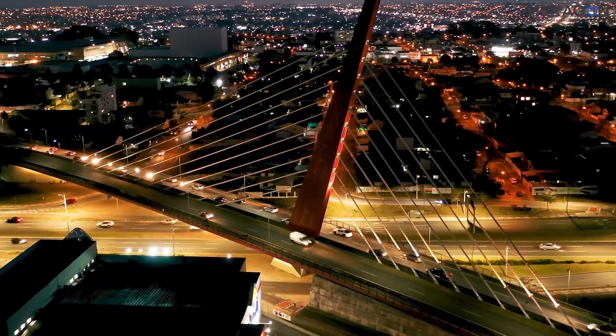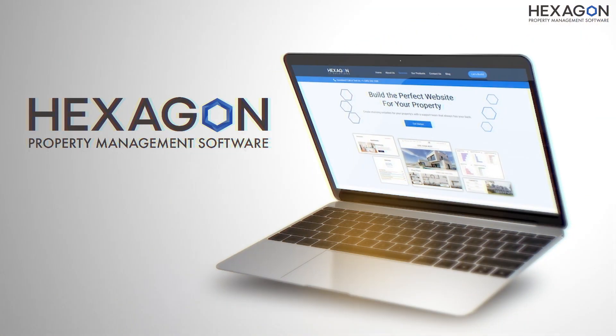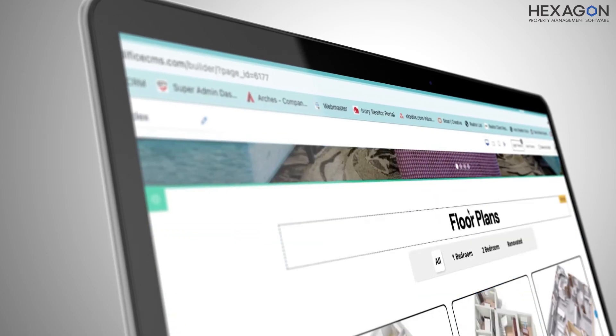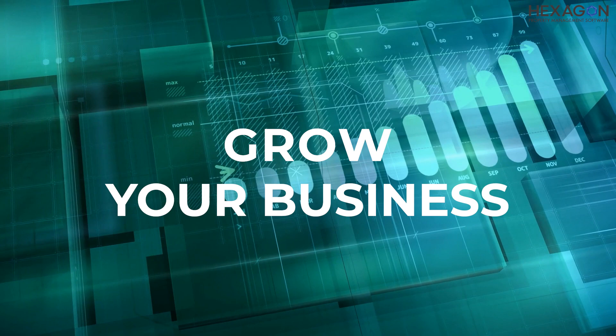In the fast-paced world of property management, efficiency and organization are key. Hexagon Property Software is your all-in-one solution for managing properties with ease. Our software is designed to streamline your processes, enhance your reputation, and help grow your business.